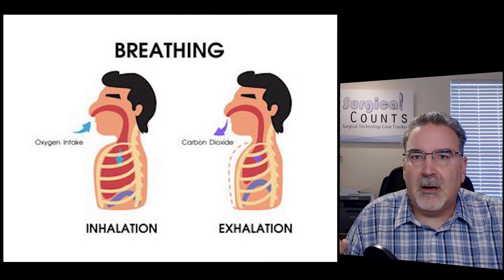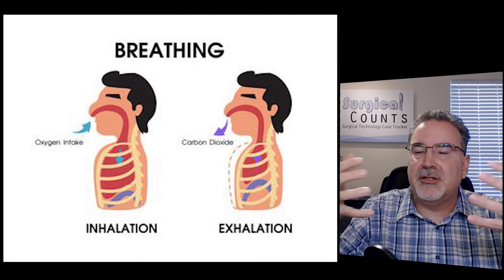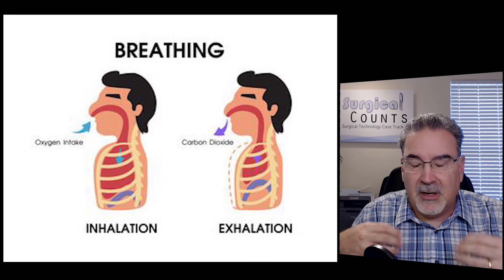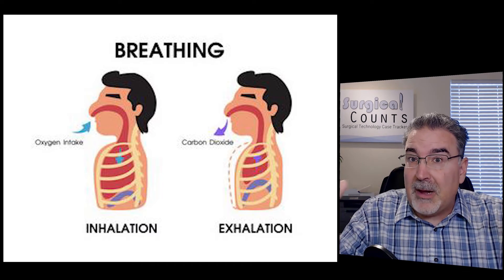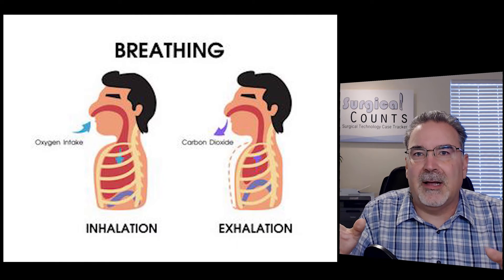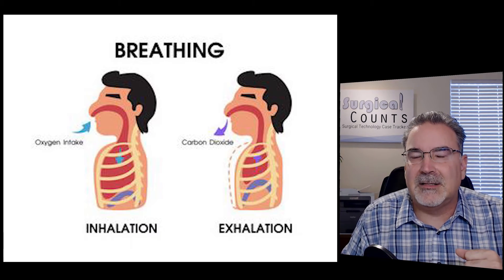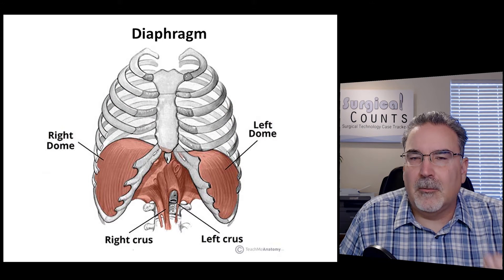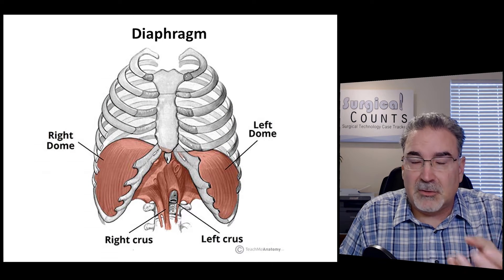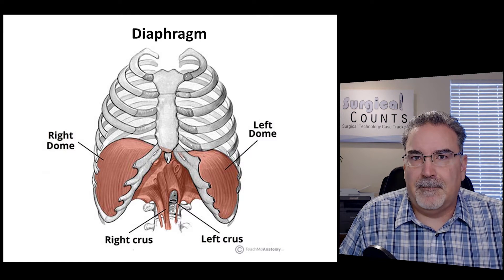The reason we have lungs is because we need them for gas exchange. We need to bring oxygen from the outside into our body so that we can burn it and make energy, and we can expel the remnants of that burning — that carbon dioxide — and get it out of our body. That's why we breathe: to breathe in oxygen and to breathe out carbon dioxide. But how does breathing work? There are several muscles involved, but the major one is the diaphragm.